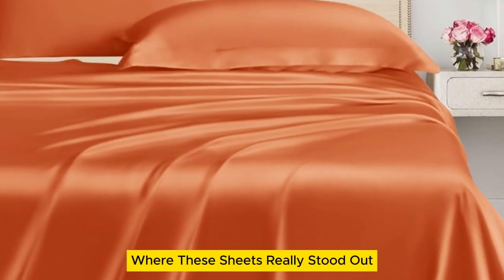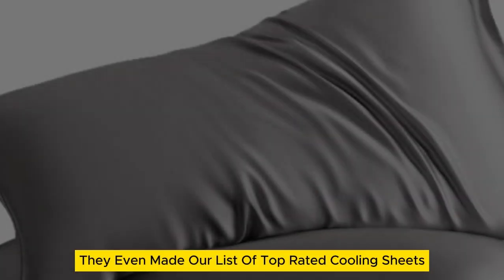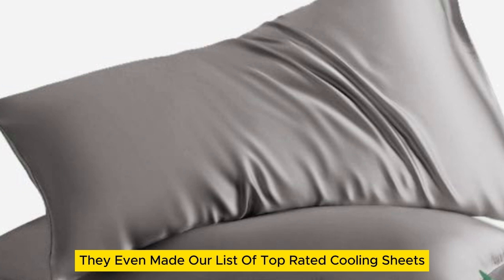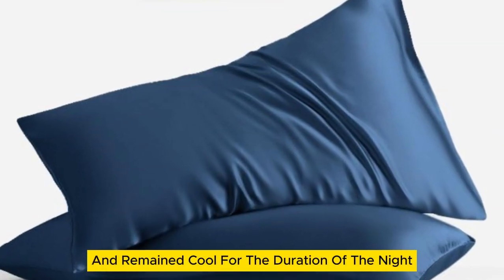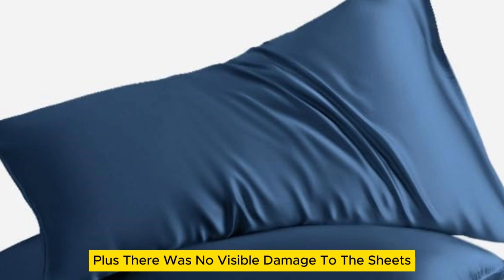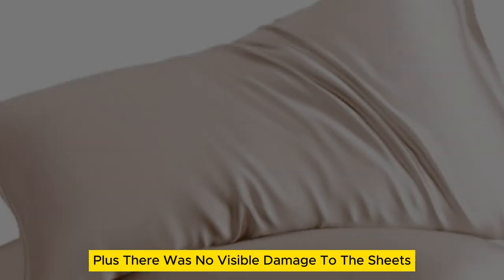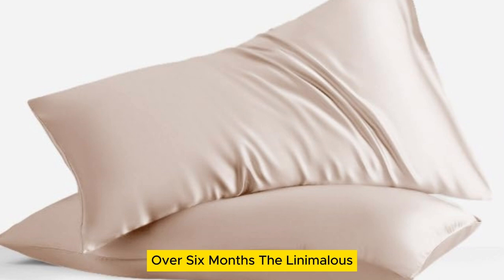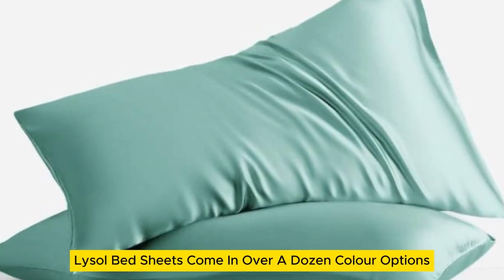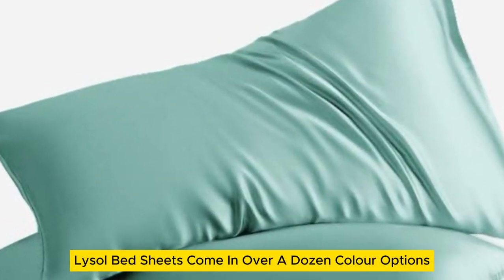Where these sheets really stood out was in their temperature regulation — they even made our list of top-rated cooling sheets. The sheets felt cold on first contact and remained cool for the duration of the night. Plus, there was no visible damage to the sheets after laundering repeatedly over six months. The Lanemolus Tencel Lyocell bed sheets come in over a dozen color options and the most size options of all the sheets on our list.